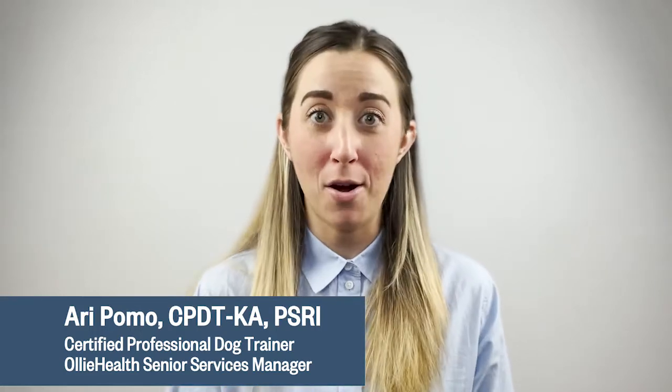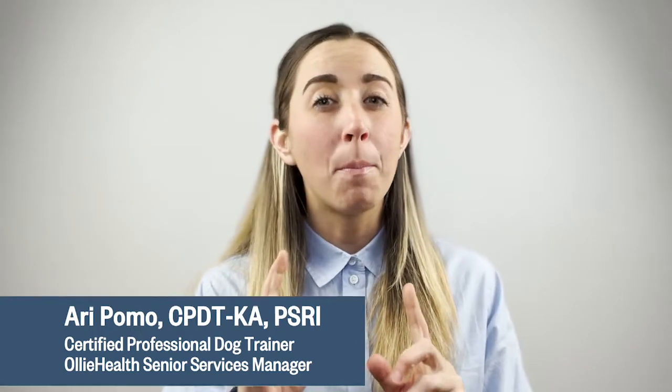Hello everyone, this is Ari with OLLI Health. We know that dog DNA tests have exploded in popularity over the past few years. But are they accurate? You may have heard some funny stories about a massive, mastiff-looking dog's result revealing the DNA of a chihuahua. It's certainly enough to raise the eyebrows of even the slightest skeptic.